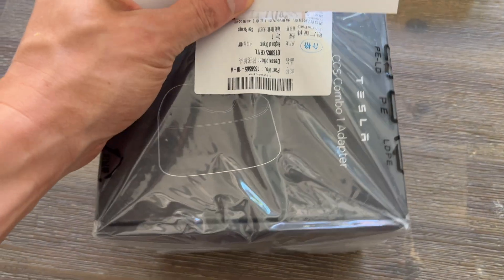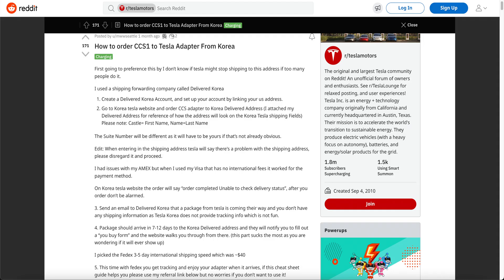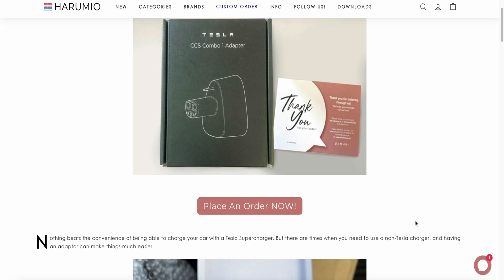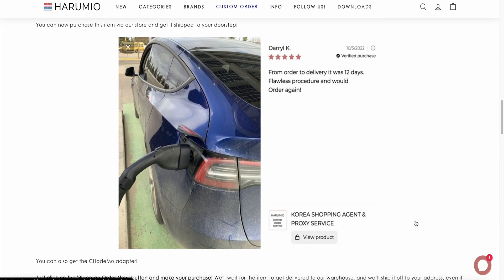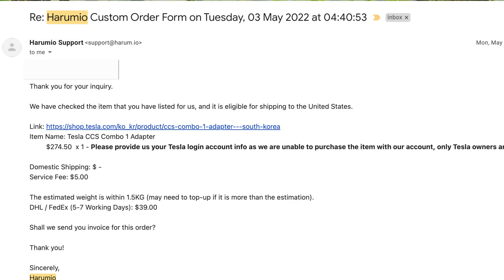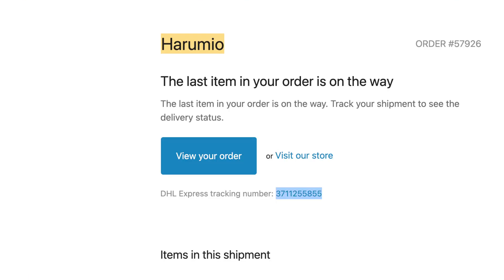So how did I buy this only-sold-in-Korea Tesla CCS adapter, and does it even work in the United States? I first saw a Reddit post showing a way to buy it, but a lot of people were complaining about credit card rejections and too many steps. I did more research on Tesla forums and found that a lot of people are using a company called Harumio. It's actually a legit company in Korea — they have everything from anime to BTS stuff to a Tesla adapter. They order the Tesla CCS1 adapter on your behalf through the Tesla Korea website, send it to their warehouse, then ship it to you. All in all, from the time I asked about the item to getting it, it only took nine business days.